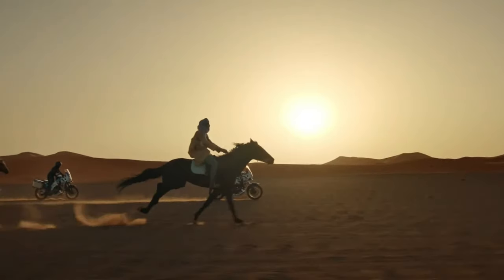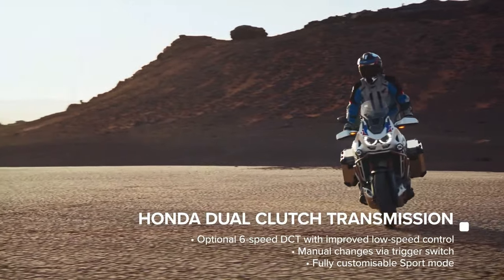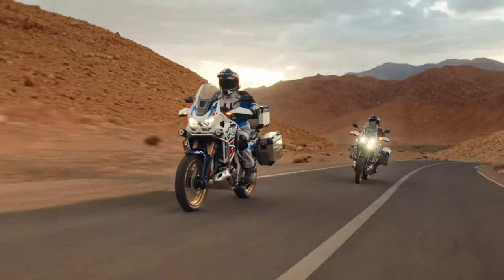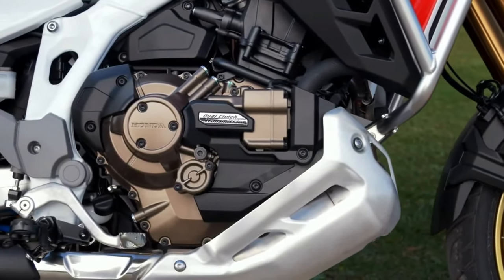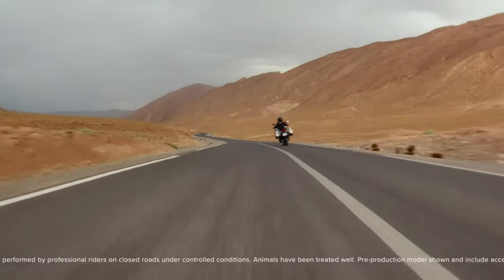Both bikes also now boast the option to fit tubeless tires, something that should make mid-trail punctures a little easier to fix. The frame, subframe, and CRF 450R-inspired swingarm of both machines remain the same for 2024.